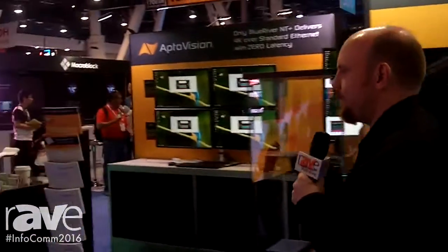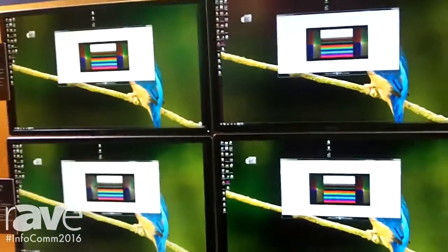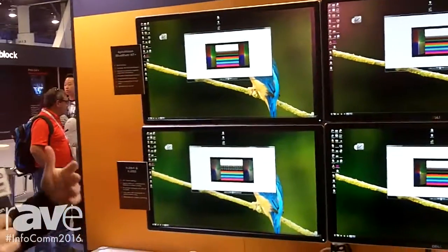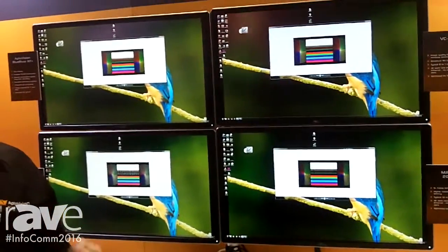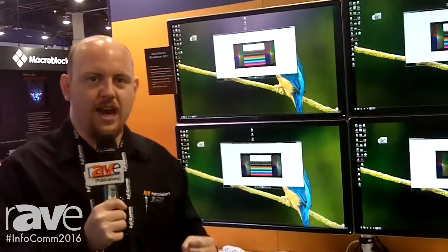If you'll come with me to the other part of the booth, we want to show off the differences between the Blue River NT Plus codec and some of the other codec technologies that you're probably familiar with on the market. We really invite you to come by our booth and experience this for yourself, because putting your own hands on this keyboard and mouse really drives the point home.